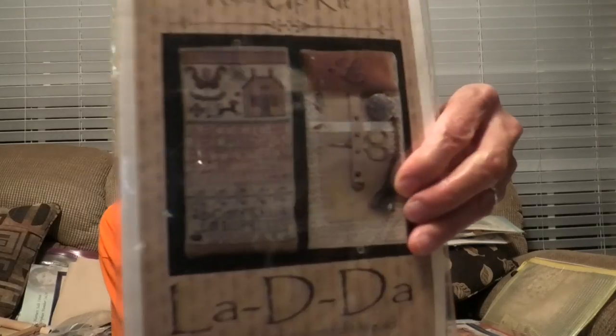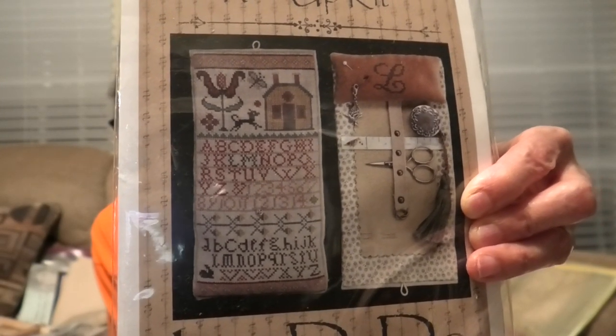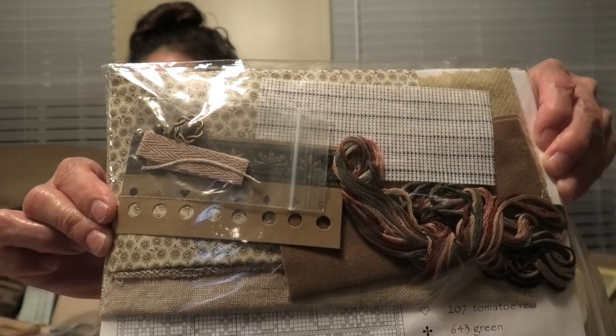I got the La Di Da Summertime Roll-up Kit. This was an eBay auction with a buy-it-now option — I did the buy-it-now, which was ten dollars more than the auction, because I fell in love with the kit and had to have it. Isn't it beautiful? It comes with just everything you need. La Di Da does such a beautiful job with these kits. I looked everywhere and I can't find it anywhere else, so I was lucky to find this.